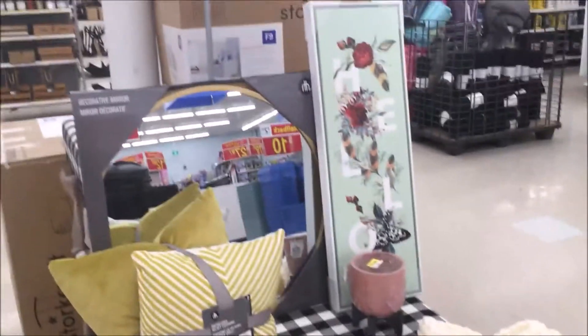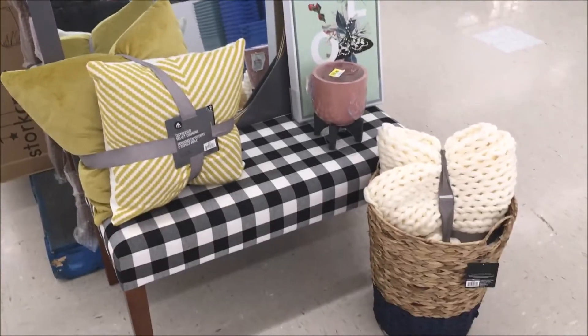This is our entryway completely done at Walmart. This is my favorite part. We'll see you next time.